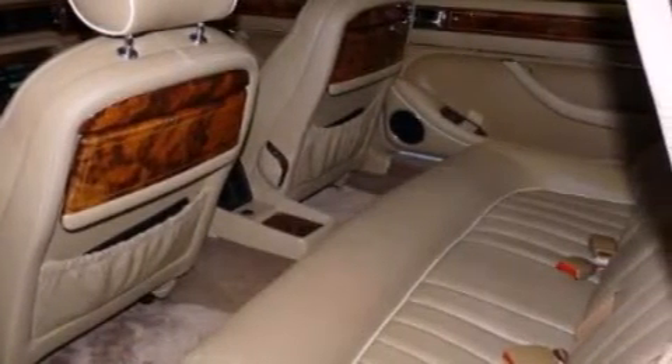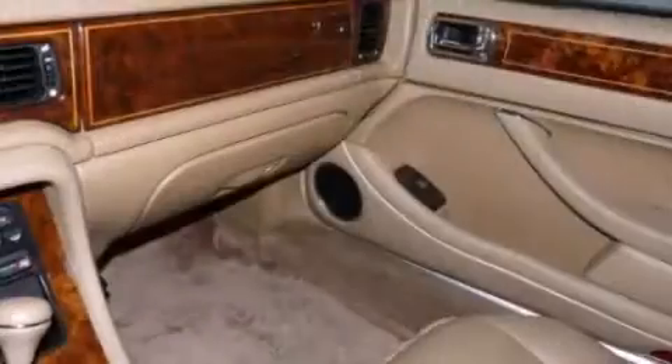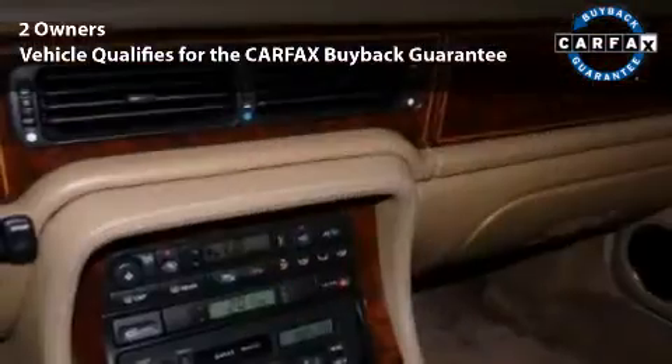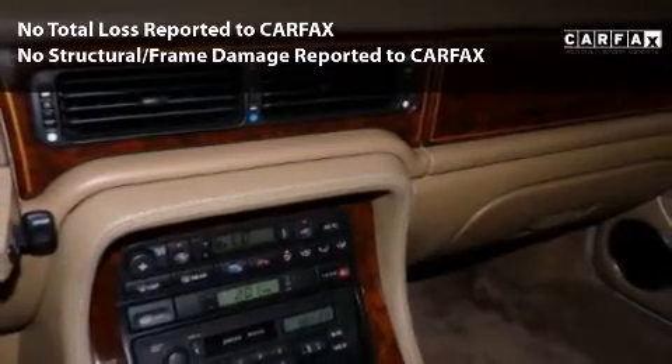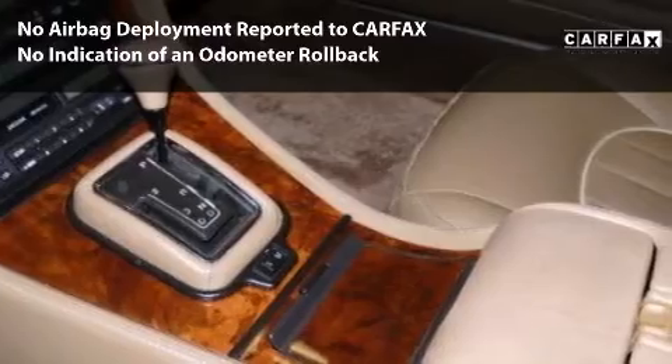Clean Carfax report and has passed strict Jaguar safety inspection. We are currently offering this car as the premier Jaguar dealer of South Florida. Call 1-888-861-3061 or visit www.jaguarpalmbeach.com today.